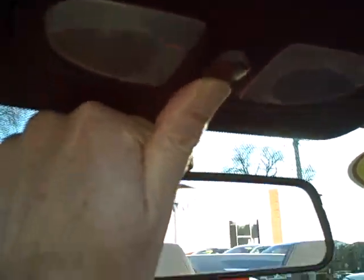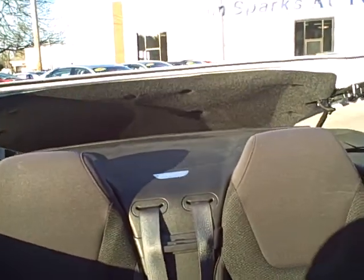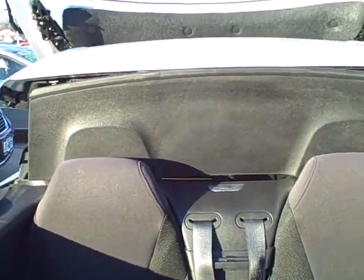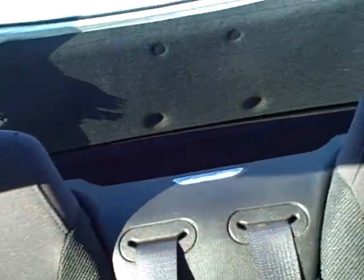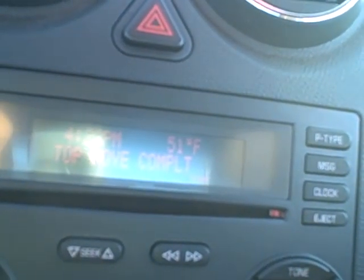Now we're going to push this button right here. We're going to turn this around. This thing is like a transformer. Better get out of the way here. Come around right here. Top is complete. Roll the windows up. You're ready to take off.